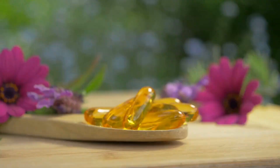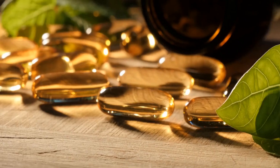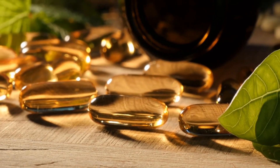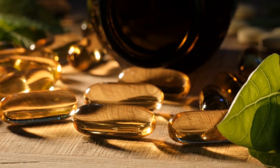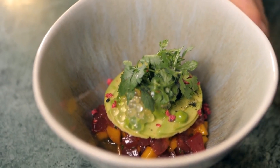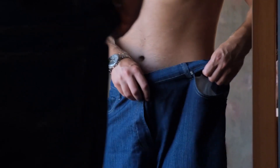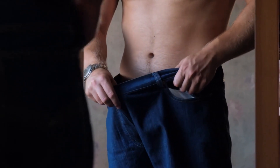Omega-3 fatty acids are a vital part of heart health. They've been linked to lower blood pressure and improved cardiovascular health. Fish like salmon, tuna, and sardines are an excellent source of omega-3 fatty acids. They're also low in calories and fat, making them a healthy choice for those looking to reduce their risk of heart disease.